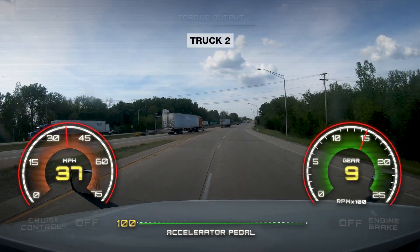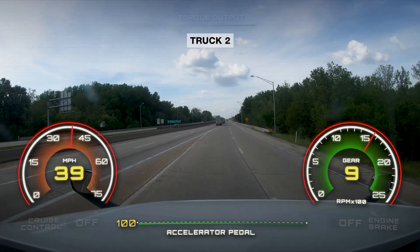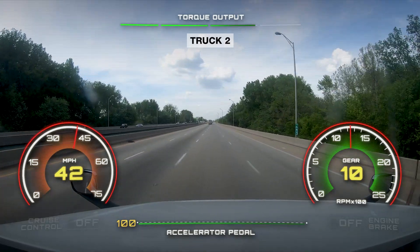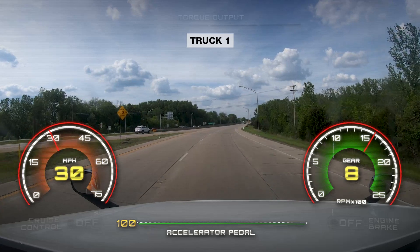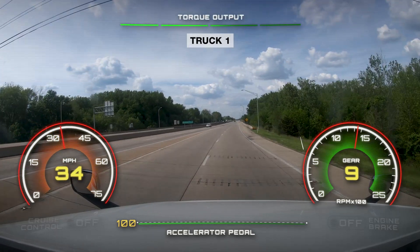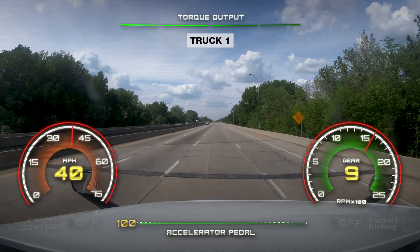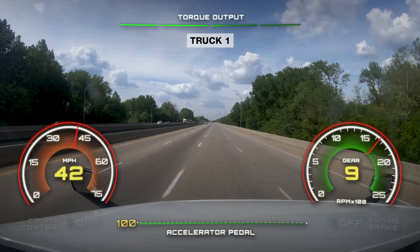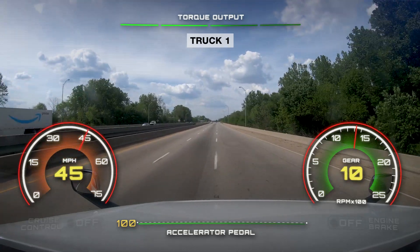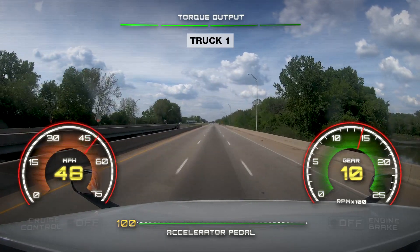Truck two, without On-Ramp Boost, accelerates to 39 miles per hour and the transmission shifts into 10th gear when the engine speed is only 1550 RPM. On the other hand, On-Ramp Boost activates in truck one at 32 miles per hour in ninth gear. Truck one continues in ninth gear and reaches 43 miles per hour before shifting into 10th gear at an engine speed of 1700 RPM. This additional time in ninth gear allows truck one to reach a higher vehicle speed before shifting.